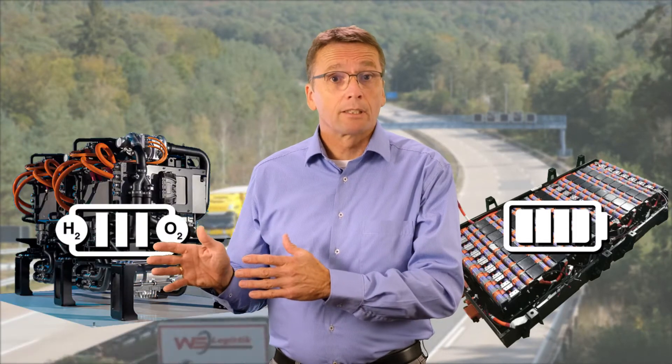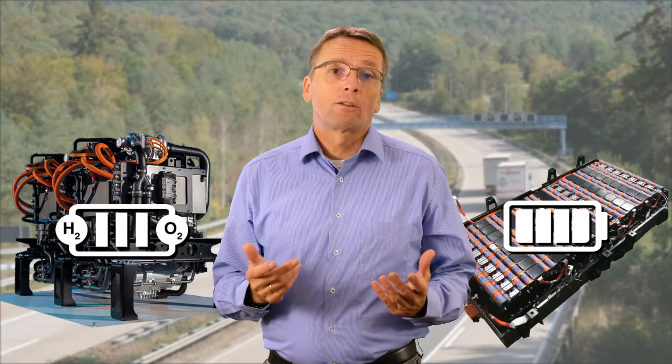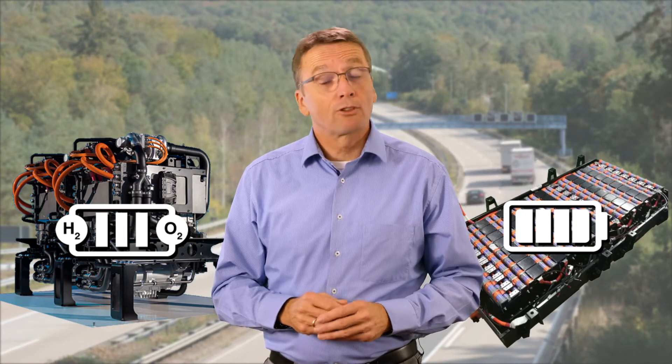Welcome to the world of sustainable trucks. My name is Andreas Lubitz. In this video I will compare battery electric drives and fuel cell drives, using 10 important features to help us find out which solution is better suited for trucks.